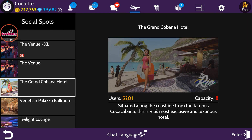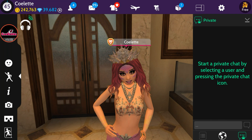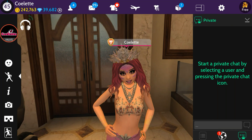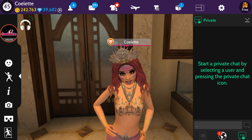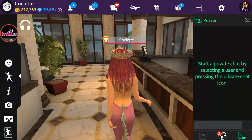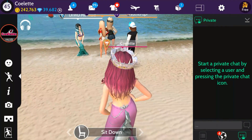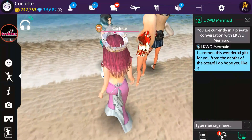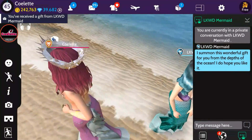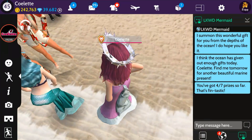Wednesday Day 4's gift is located at the Grand Cabana Hotel. Here we are — Lockwood Mermaid is here, and I wore the face paint like I said I would. To get your gift, just approach her — you don't have to say a single word. She'll send a private message: 'I summon this wonderful gift for you from the depths of the ocean. I do hope you like it!'